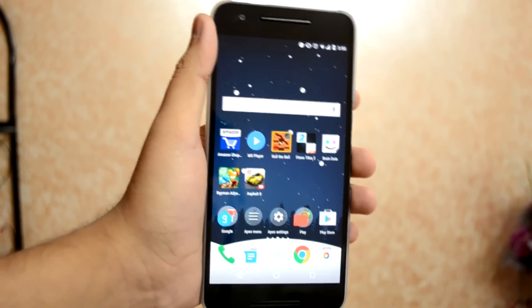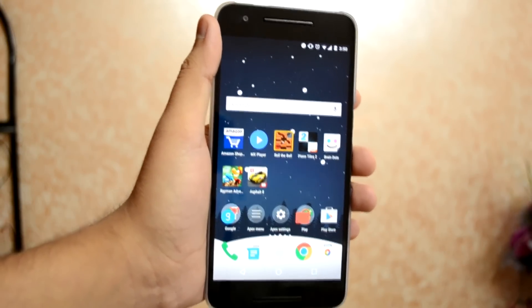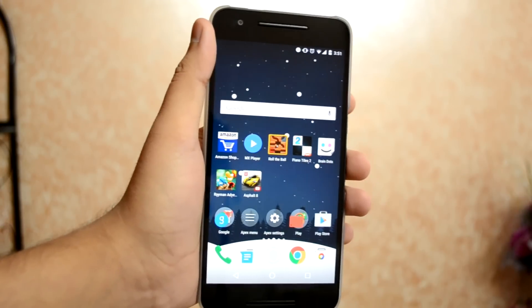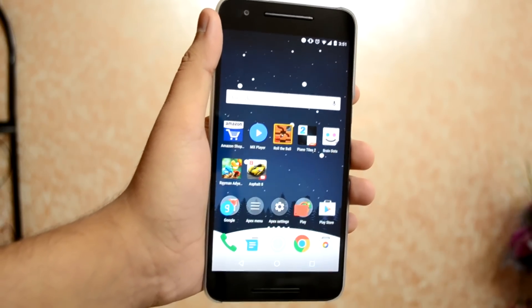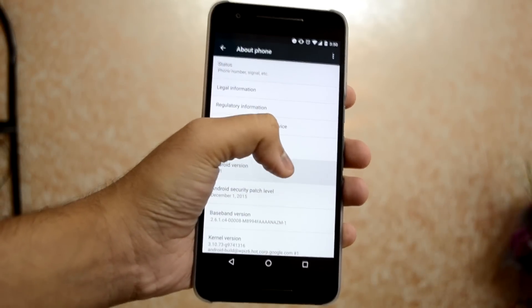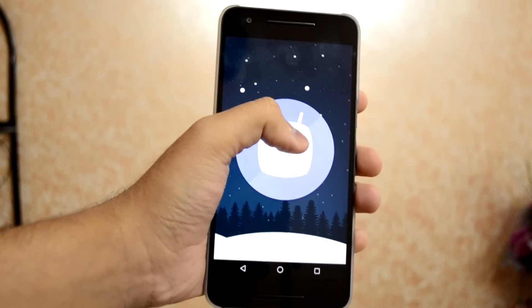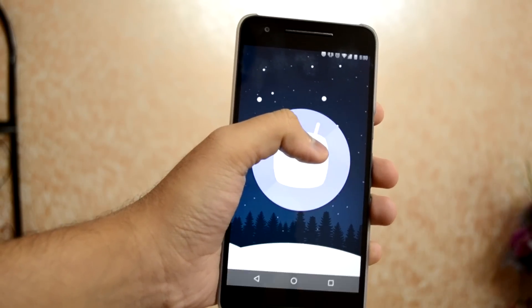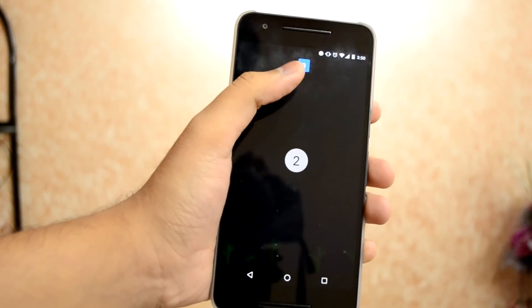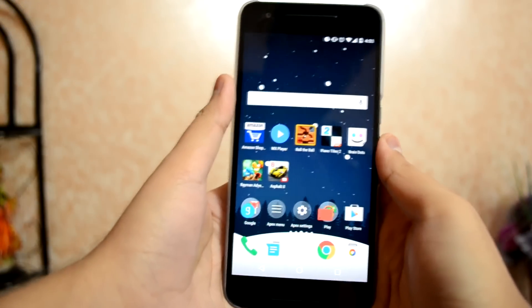I received the update yesterday. It's a small update mainly aimed at delivering the December security patch, new emoji characters, and a few other things. The security update addresses several issues, the most severe of which is a critical security vulnerability that could enable remote code execution on an affected device. Google did mention that the update will improve the performance of the device, but I didn't experience any of those problems before the update, so I can't comment on that.